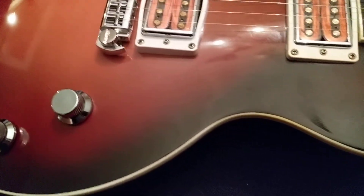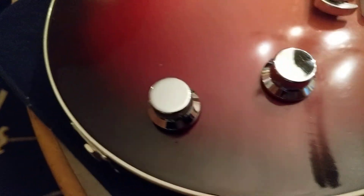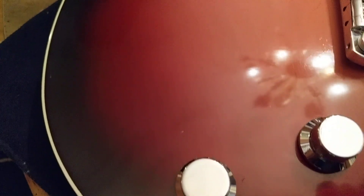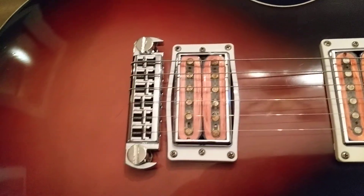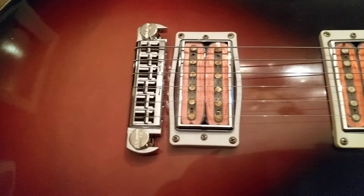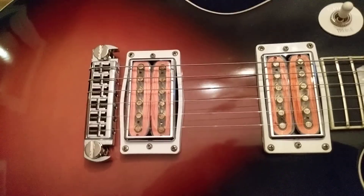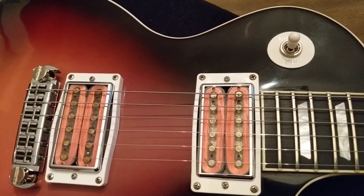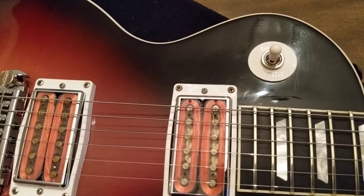Not sure if you can see too well with the lighting and the camera, but it's used and it's starting to get some finish checking — you can see that there. It's definitely a player's guitar but, as such, it's in pretty good shape. And you can see the pickup covers are disfigured there — I'm ordering some chrome pickup rings as an upgrade and I'll keep the originals so I can keep everything that came with it.